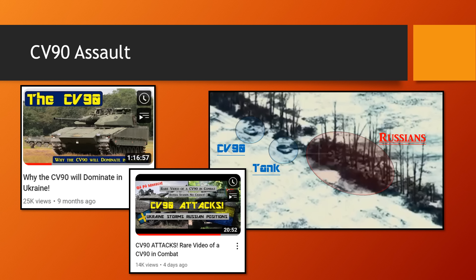We're going to be starting off with the CV-90 assault. I'll provide a couple of links below. We have the original video of the CV-90 attack — that video unfortunately got a bit messed up with the audio, but you can watch it. There's also going to be a link for my video 'Why the CV-90 Will Dominate in Ukraine,' which is about an hour and 16, 17 minutes long, detailing the history of the Swedish doctrine of using armored transports as assault vehicles, how the CV-90 came into being, and comparing it to other vehicles. It's a long video but I think it's worth watching.